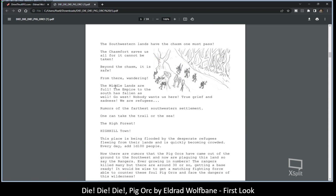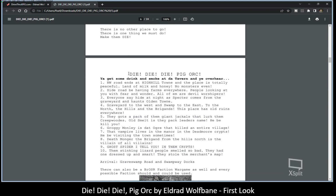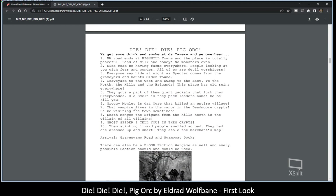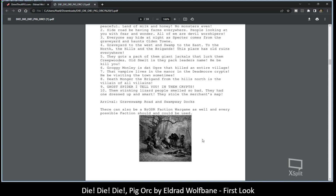He goes through a lot of story buildup talking about the various situations going on. Then you actually get to the adventure — it starts with basically sitting in a tavern, and these are rumors that the player characters can pick up on. He also mentions there can be a Broasar faction war game as well, and everything possible faction should or could be used. You can convert a lot of this to war game using miniatures on a skirmish size scale.